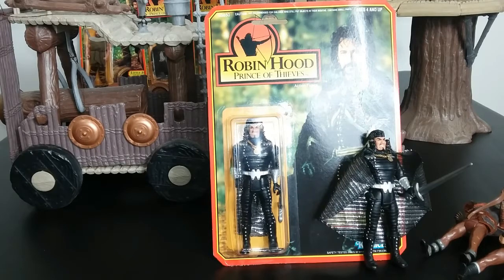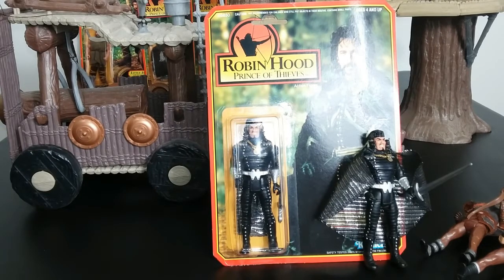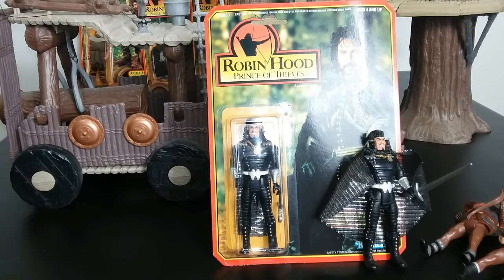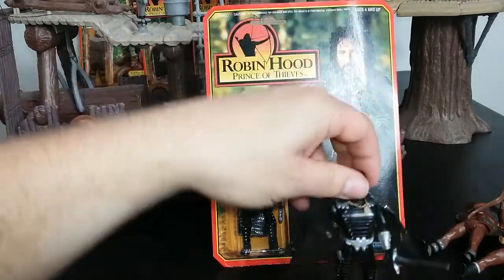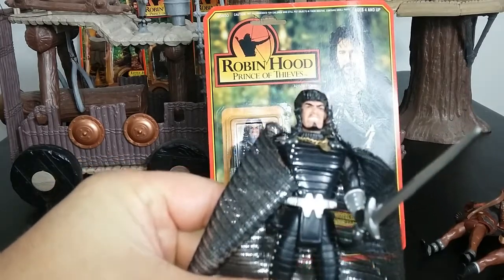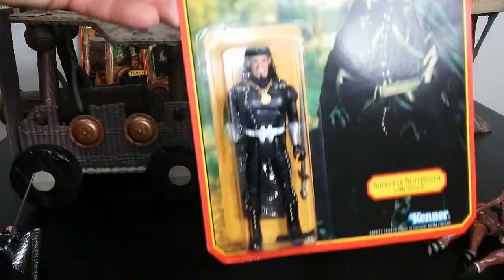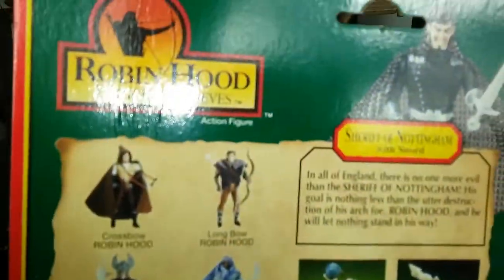Now we're getting into the bad guys, and there's only two bad guys. I guess they were expecting you to get an army of soldiers and just have this one. You could have had the cousin, the religious guy serving the bad side, or even the witch. But they didn't make those — they just made two bad guys. Maybe that's why the line didn't succeed. The Sheriff has a really cool shiny cape, though — really good looking figure. The face doesn't match the actor at all; I think it's a terrible head sculpt. But it was 1991. He does have a nice gold necklace and a sword. He's called Sheriff with sword, and his bio is right here.